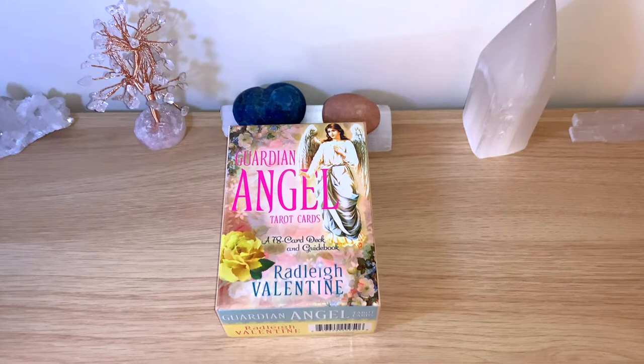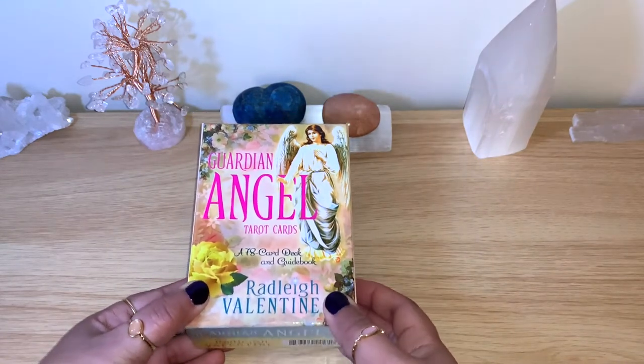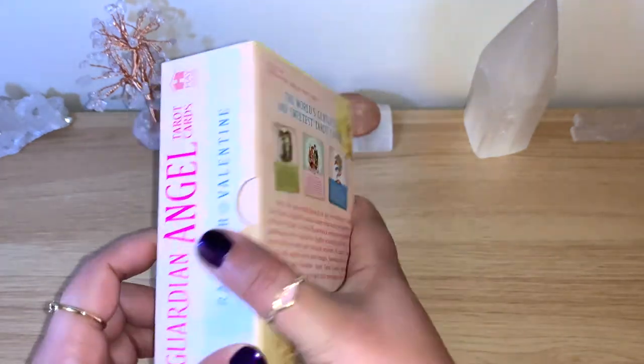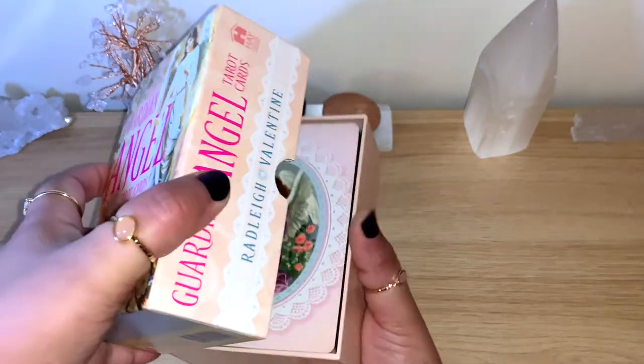It had only two left, and they said whatever we have here is it — they're not getting any more. I don't know if they're not printing more, but there were only two left. I said yeah, it's calling my name. It had no price tag, so I didn't know how much it was, but she told me — it was 20 euros, which is not too bad, similar to the online price. I was happy to take it.